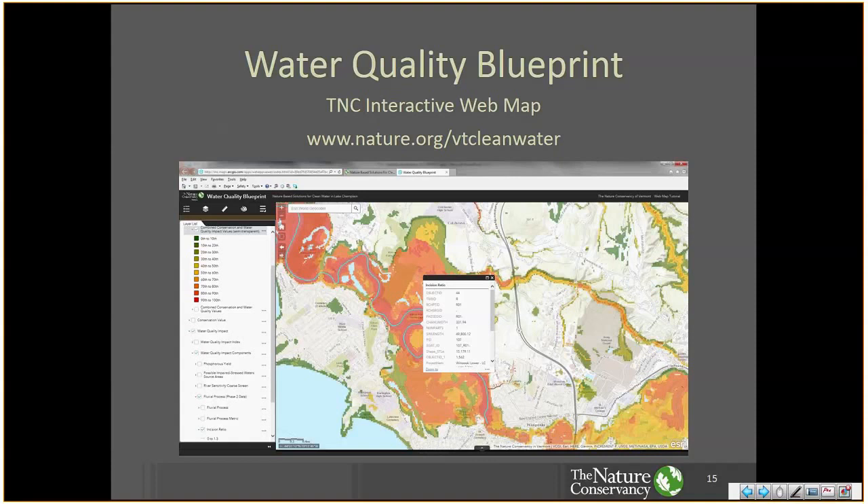The water quality blueprint is integrated into the Clean Water Roadmap, but it also can be viewed separately as an interactive web map where you can zoom into areas of interest and view the three products. You can also view the underlying components and other supporting data. Since the Clean Water Roadmap does not include the underlying components of the blueprint, the blueprint web map is helpful for anyone who wants to really dig into the source data. It includes a tutorial and some extra documentation. The details of how the blueprint was created are relatively complex, so I would encourage people who are interested to look at the web map. The Vermont chapter of the Nature Conservancy is willing to go into more detail for interested organizations.